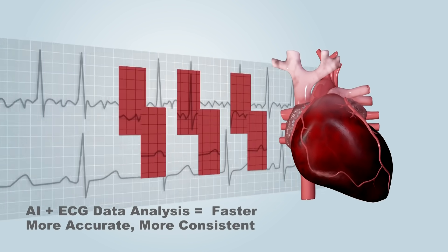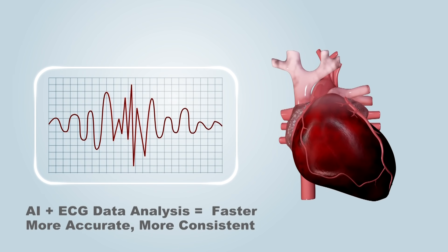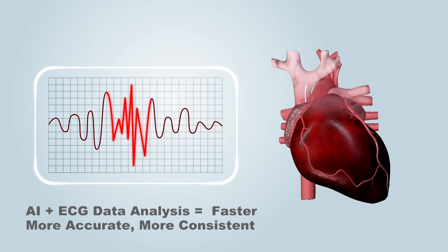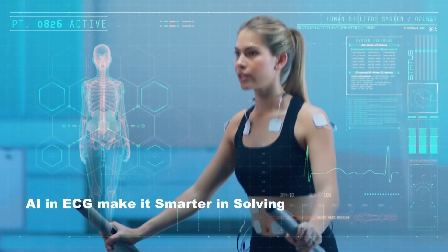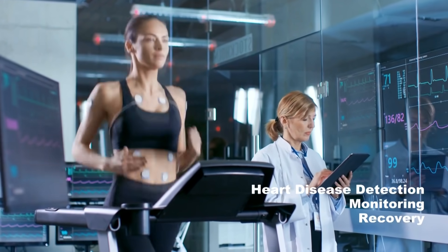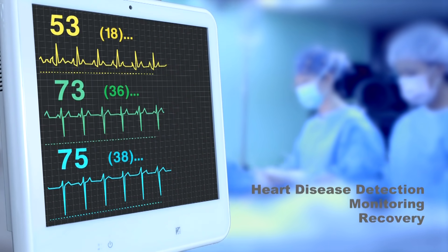AI is now emerging as an upcoming technology to speed up ECG data analysis more accurately, consistently, and quickly, where all hospitals and clinics can benefit from edge-to-end inferencing. Furthermore, patient data could lead to forecast analysis to shorten diagnostic time in curing heart disease.